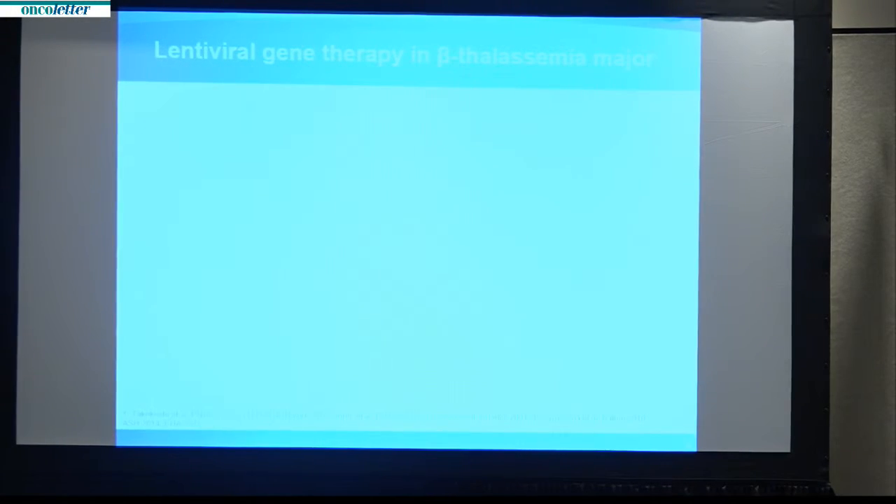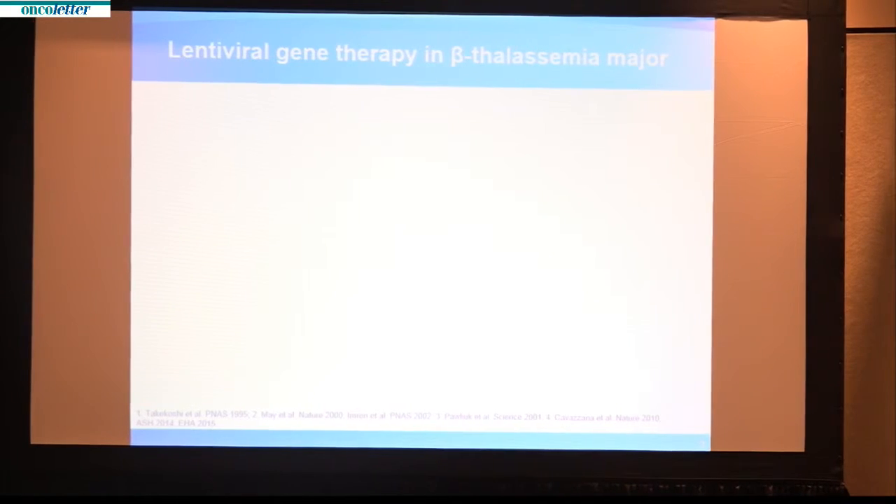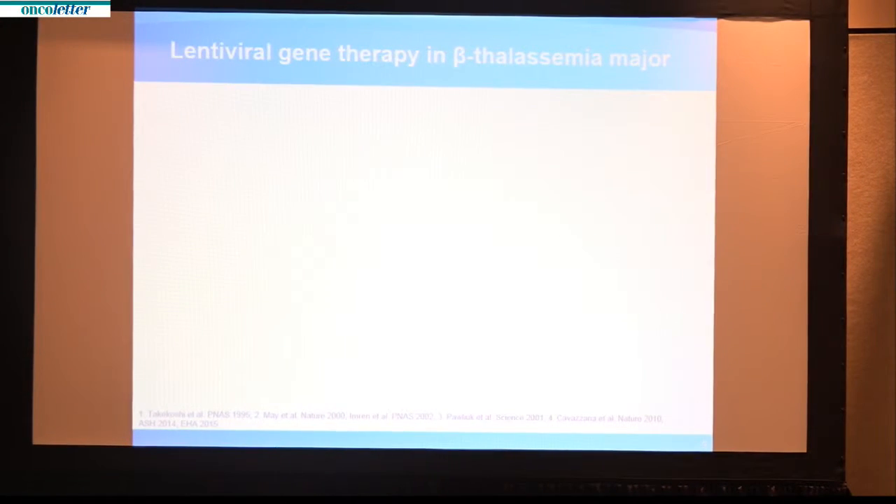These transfusions are administered monthly and lifelong. They contain more iron than each transfusion can eliminate naturally. So children and adults must also receive a medicine to leach the excess iron from the body, without which iron would poison vital organs such as the heart, liver, and pancreas, and lead to medical problems such as diabetes and heart failure.